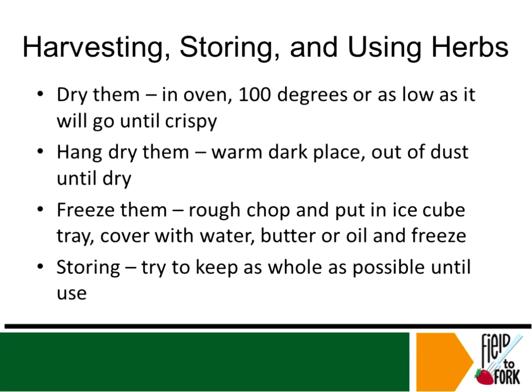So, harvesting, storing, and using your herbs. You can dry them. I recommend drying them in an oven if you do it that way — you want them to be at 100 degrees or lower, as low as it will go, until they're very crispy. Some people, if they have a gas oven, will not turn the oven on at all — they'll just use the ambient heat of the pilot light in the oven. It takes longer to do it that way, and you don't want to forget that they're in there when you go to make supper that night. But the lower temperature that you can dry them at, the less chance you will have of cooking them instead of drying them, because the purpose is to remove that moisture — that water — out of the plant without removing those oils that give it its good flavor. So the lower temperature you can go, the better.